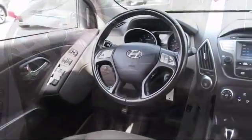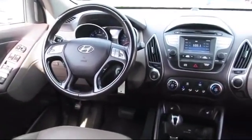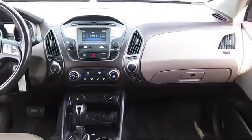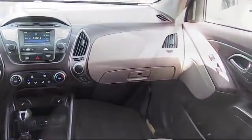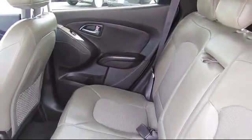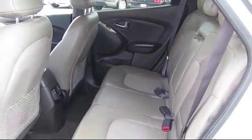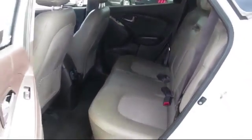Every Hyundai certified pre-owned vehicle is given a comprehensive 150-point inspection by Hyundai factory-trained technicians, and every Hyundai certified pre-owned vehicle is backed by Hyundai with a 10-year, 100,000-mile powertrain limited warranty from the original purchase date, just like a new Hyundai.